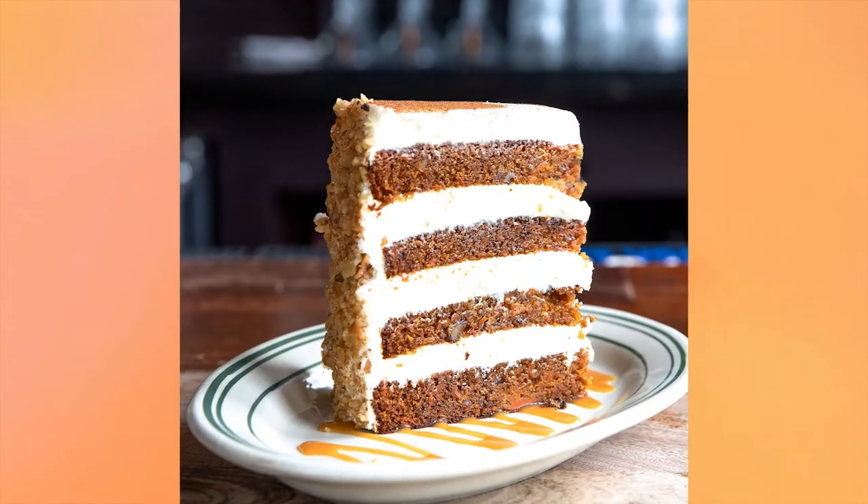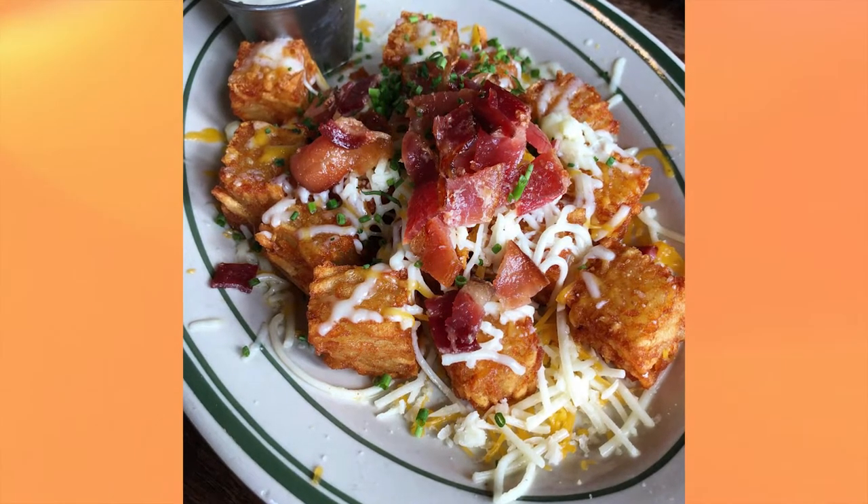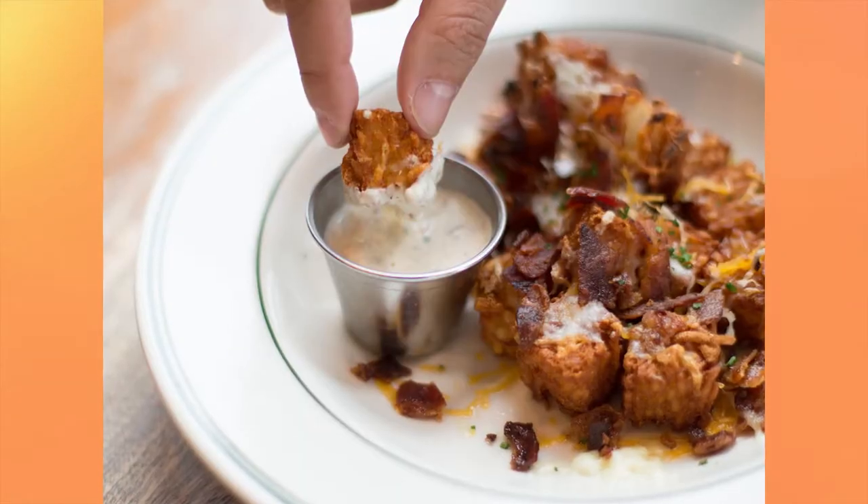They also have this delicious, huge, humongous carrot cake. And then there's also their tater tots — that's what you really go there for. I go for the Pop-Tarts, you go for the tater tots. Yes, they have these cubed tater tots that are just super delicious.